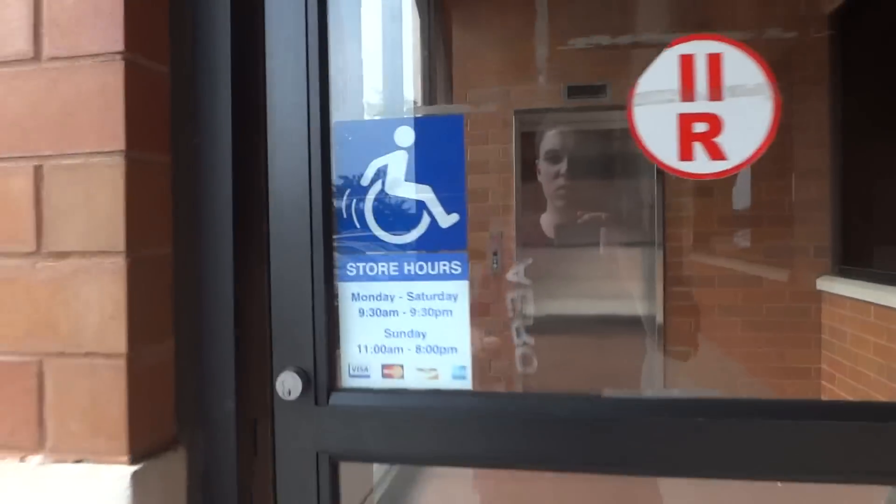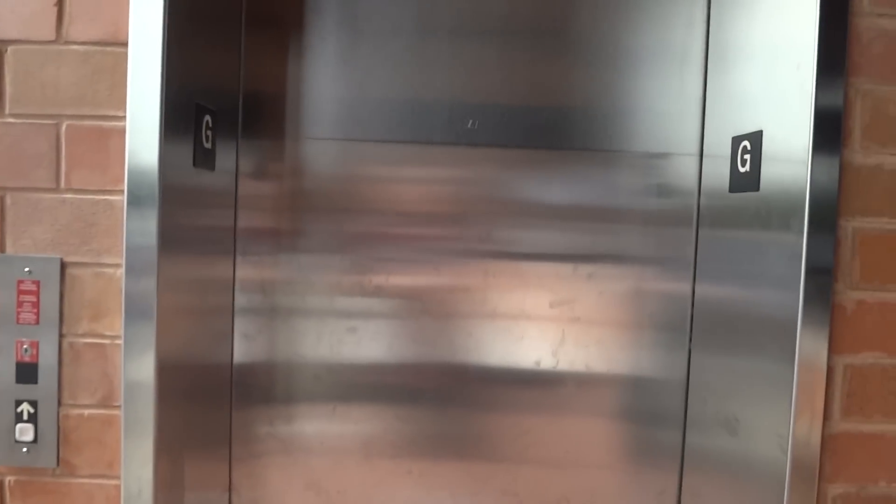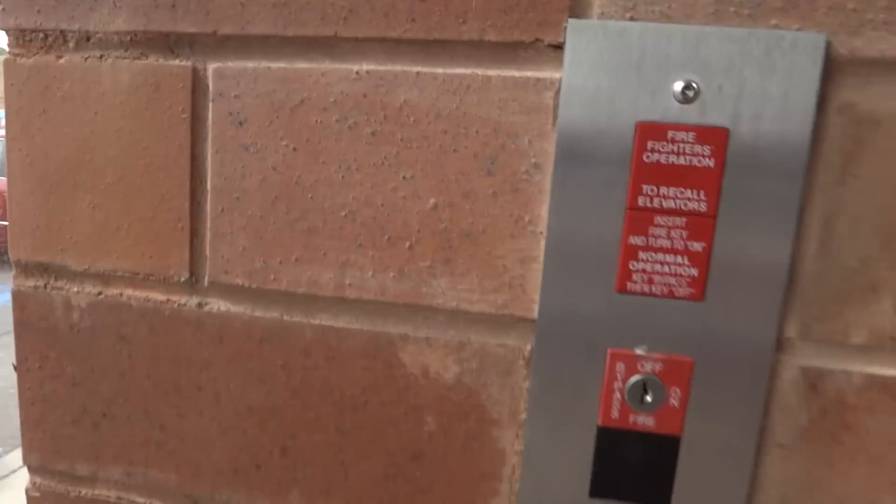This is the elevator here at Marshall's in the Constantino Commerce Center in Commack. If it's working... there it goes.